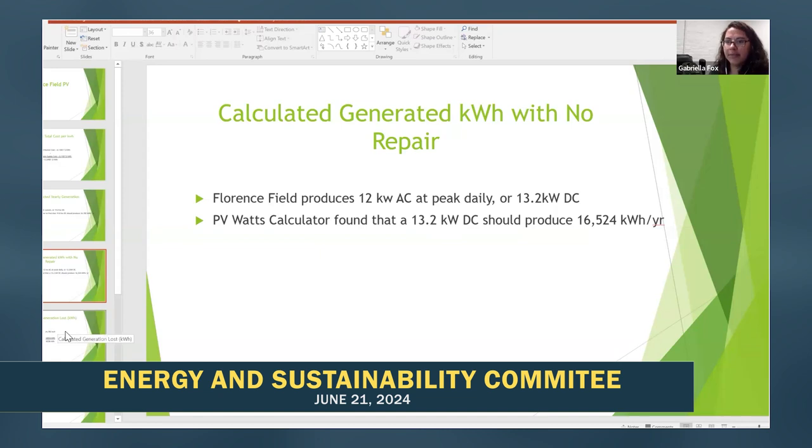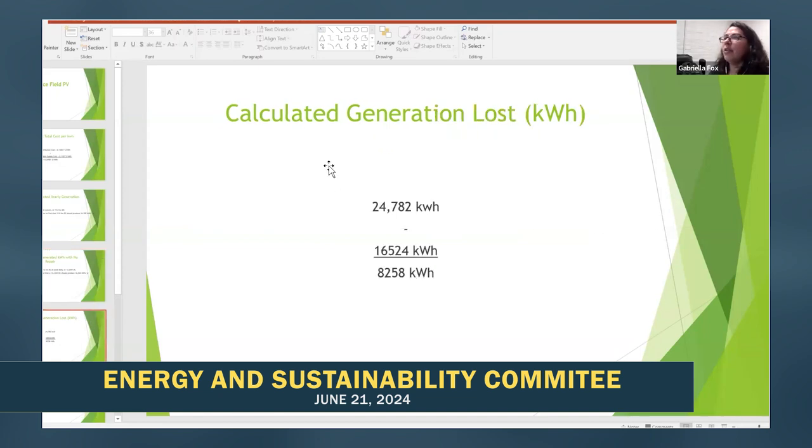Any questions so far? Actually, it's 16,525, not 18. Sorry — 16,525. So then we calculated the generation lost: what it should be producing minus what it is producing. We got a total of 8,258 kilowatt hours.